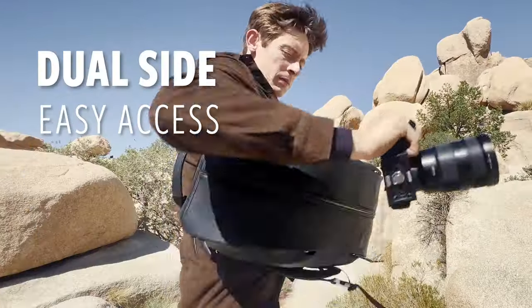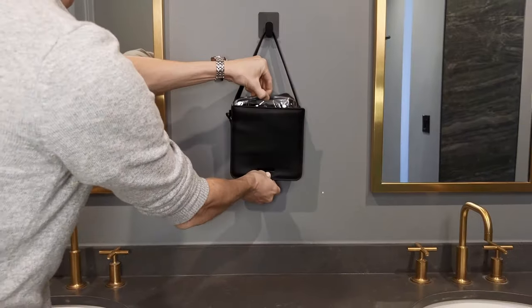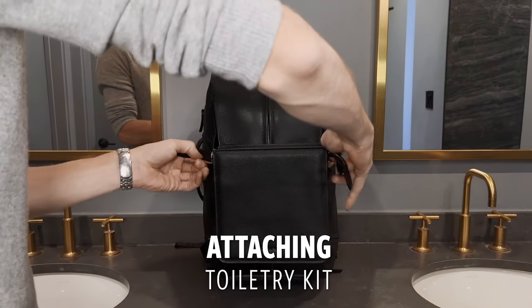Quickly access your gear from any side and never miss a moment. Our second add-on, the Toiletry Kit, attaches outside the duffel — so never use up precious space again.